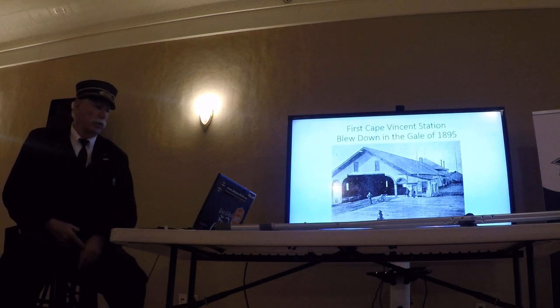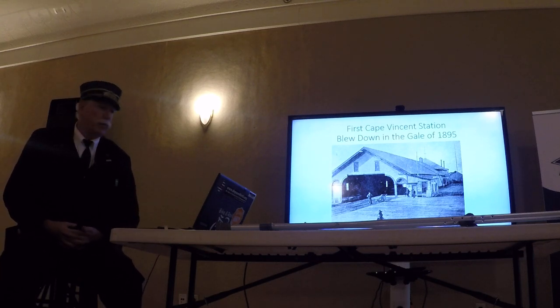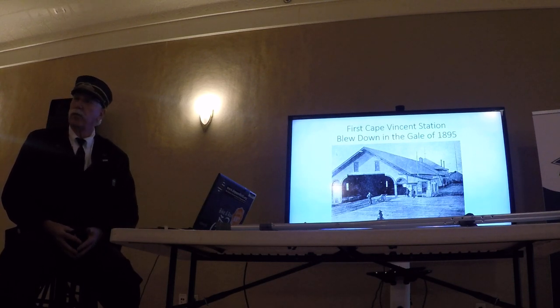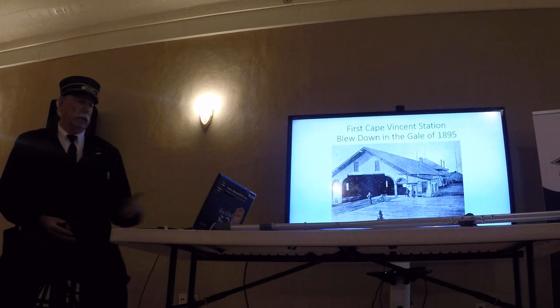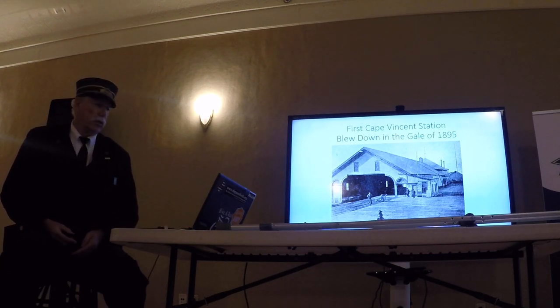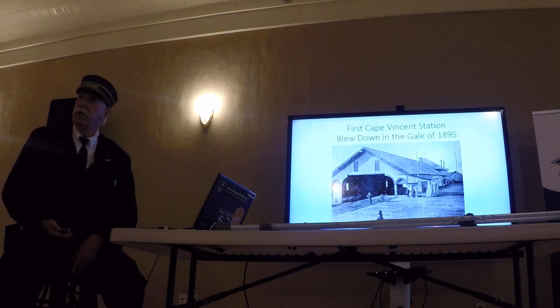There's the first Cape Vincent Station. It did just fine until it was blown out in a gale in 1895. Apparently that was quite the storm — unfortunately there were people at the station who lost their lives. The station was facing toward the lake where the wind was probably coming off the lake, and it just completely blew the station away. But you can still see the station that replaced it — it's in the marina down there in Cape Vincent.